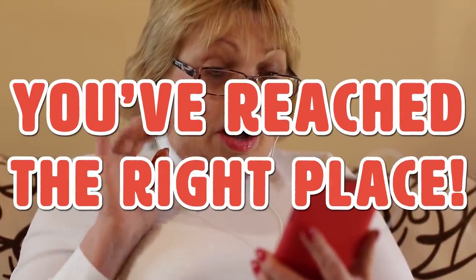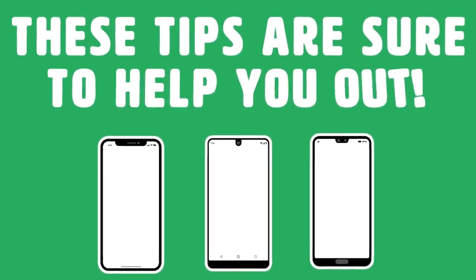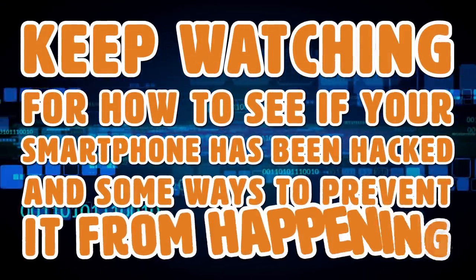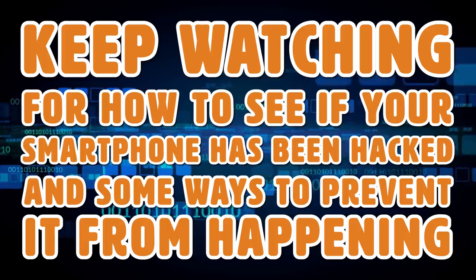If you're wondering how to find out if your phone has been hacked, you've reached the right place. Whether you have an iPhone, Android, or something else, these tips are sure to help you out. Keep watching for how to see if your smartphone has been hacked, and some ways to prevent it from happening.